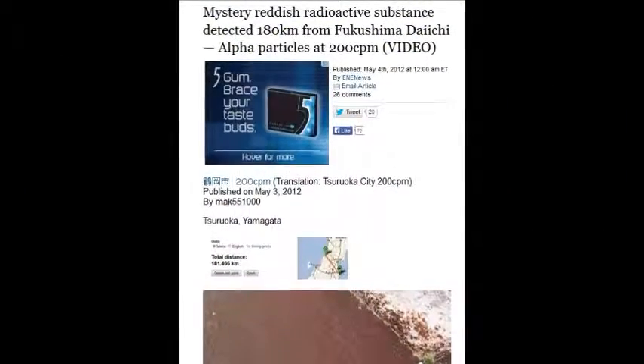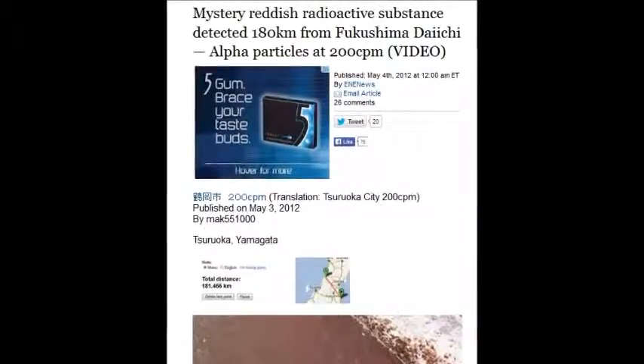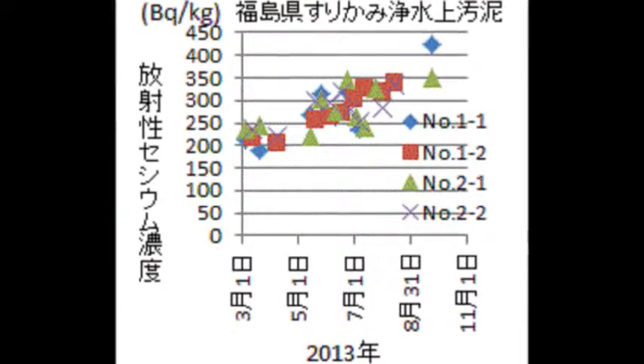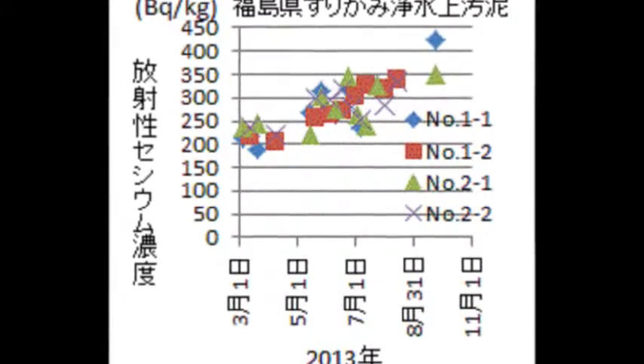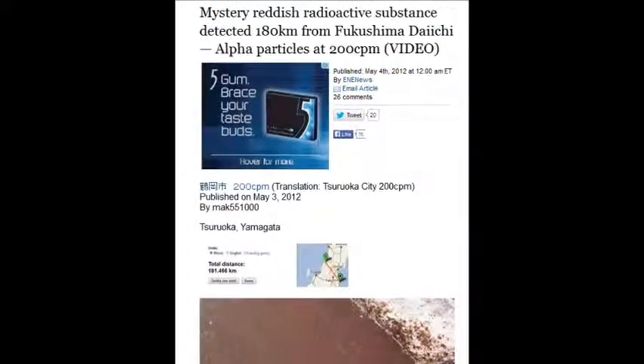A mysterious reddish radioactive substance was detected in April 2012, 180 kilometers from Fukushima. All the way back to Fukushima showed alpha particles at 200 counts per minute. It's inconceivable that anybody's living there.